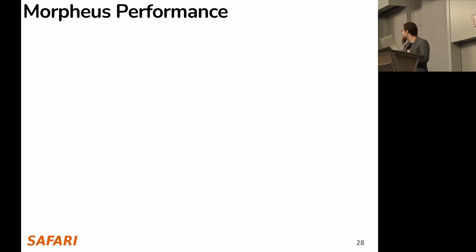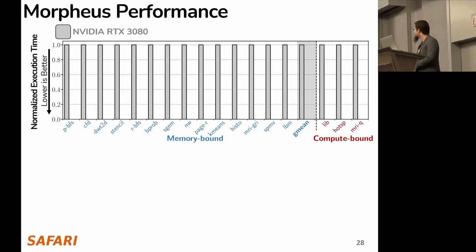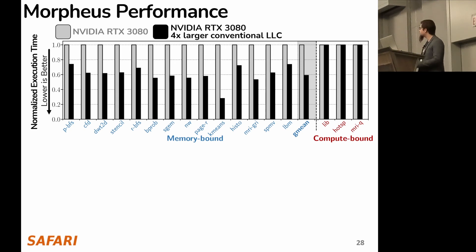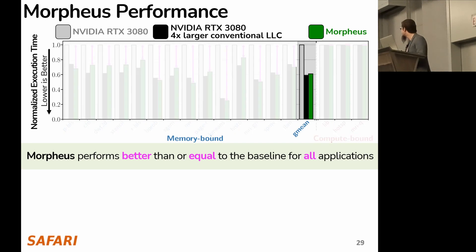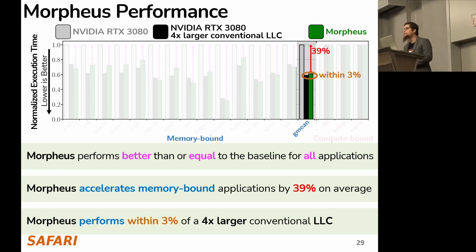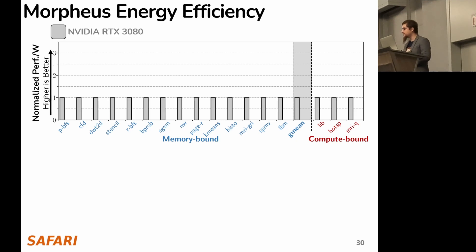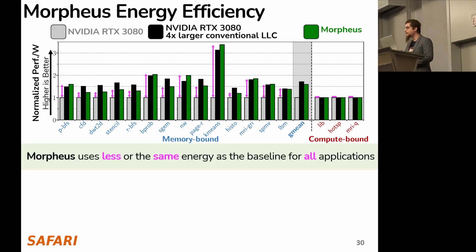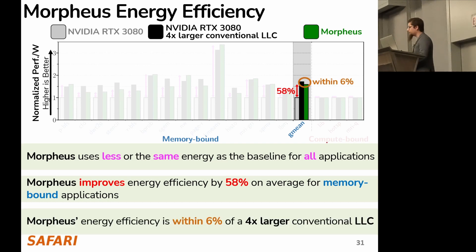Looking at Morpheus's performance: we plot normalized execution time on the y-axis (lower is better) and 17 workloads on the x-axis. We take an off-the-shelf RTX 3080 as our baseline, and also consider a hypothetical RTX 3080 with a 4x larger conventional LLC. We make three key observations: first, Morpheus performs better than or equal to the baseline on all applications; second, Morpheus accelerates memory-bound applications by 39% on average; and third, Morpheus performs within 3% of a 4x larger conventional LLC. For energy efficiency, Morpheus uses less than or equal energy for all applications, improving energy efficiency by 58% on average, and is within 6% of the 4x larger conventional LLC.